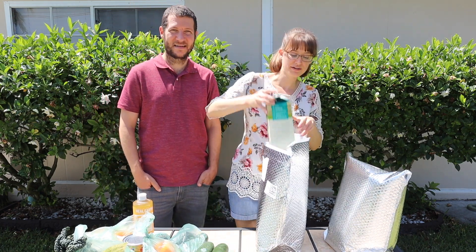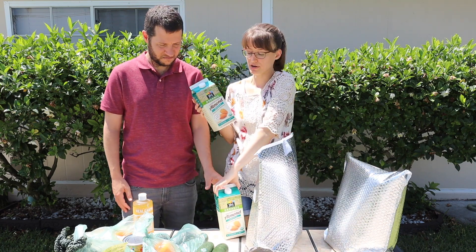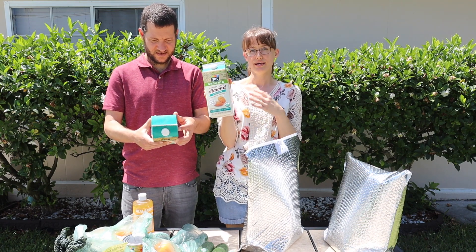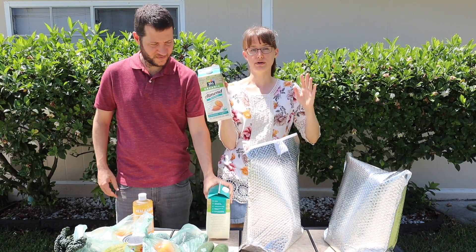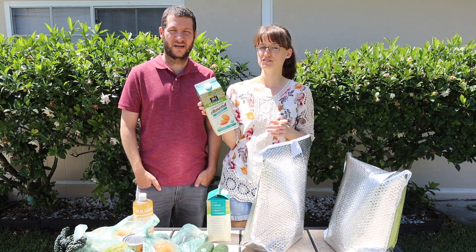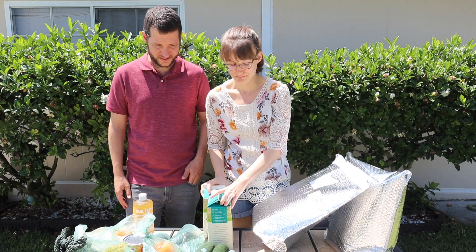We got two containers of organic unsweetened almond milk at $2.99 each — that's a pretty good price. I always get the unsweetened variety no matter what it is — coconut milk, almond milk, soy milk — because it just doesn't need the added sugar. I also don't like the vanilla flavor; I just want regular, no flavor.